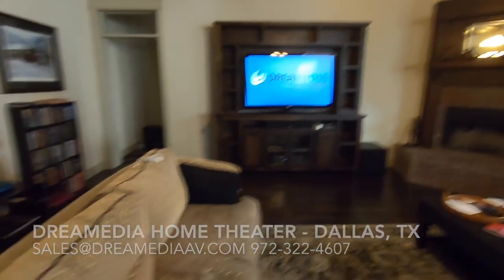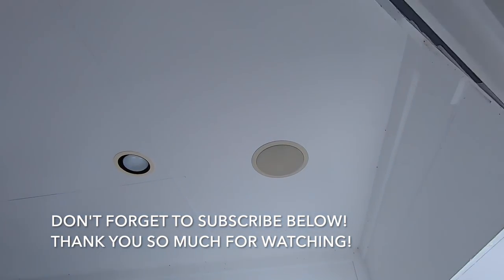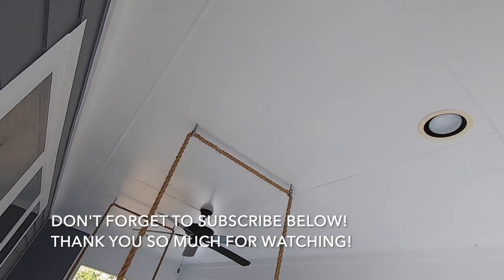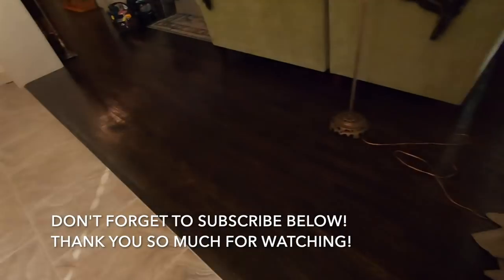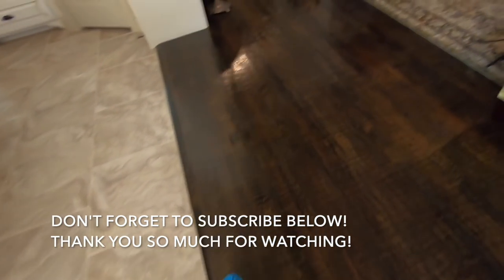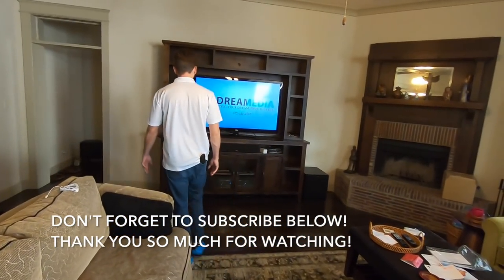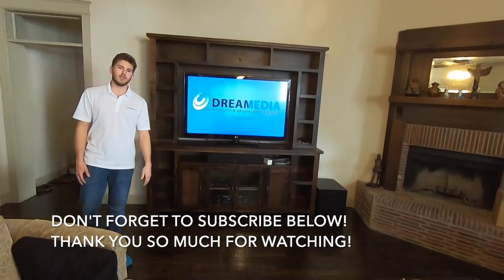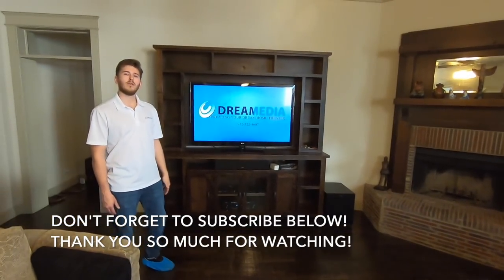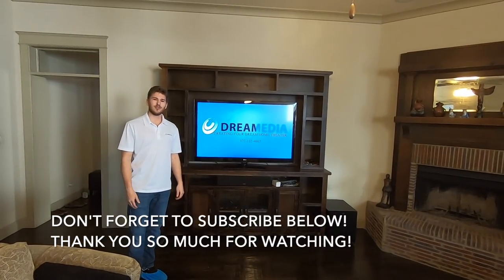This is a seven channel system, so we're powering up a patio here as well. He already had some in-ceiling speakers installed out there. This receiver has music streaming capabilities through the HEOS app so that he can independently play music to both rooms. This is a pretty typical setup. I hope you guys enjoyed the video and the little demo. If you have questions or would like pricing, or for us to do something like this for you, just feel free to give us a call. Don't forget to subscribe, like, comment, and share. This is Zach with Dream Media Home Theater.